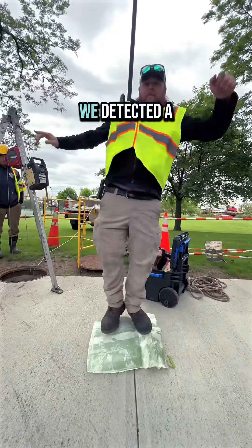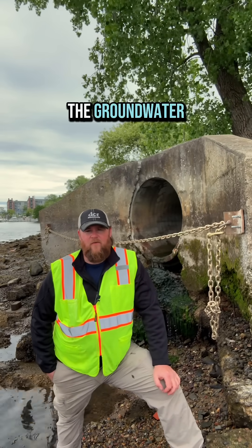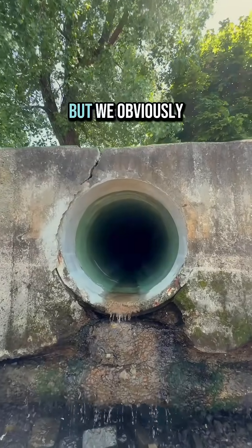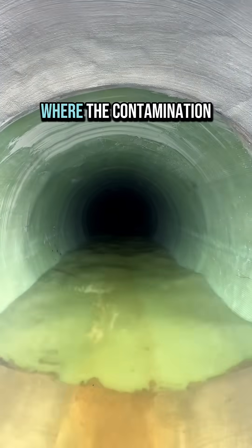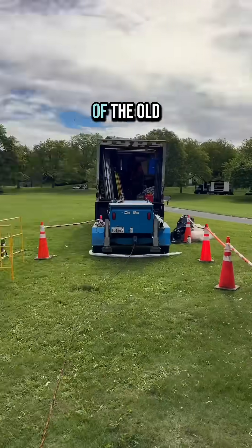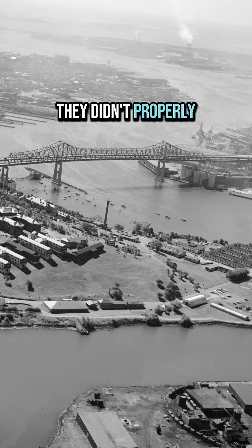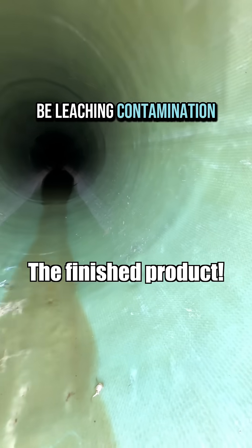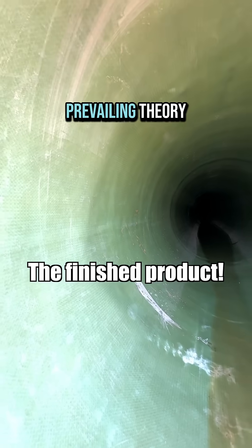We're doing all of this because we detected a small amount of contaminants seeping into the drainage system from the groundwater. It's not enough to be super worried about, but we obviously don't want that making its way into the river. The prevailing theory for where the contamination is coming from is that because this used to be the site of the old Chelsea Navy Hospital, when they tore down all the buildings, they didn't properly remove anything underground, and it may be leaching contamination into the groundwater. We're still investigating that, but that's the prevailing theory.